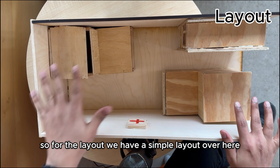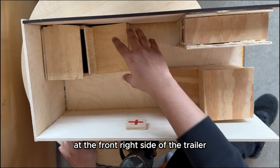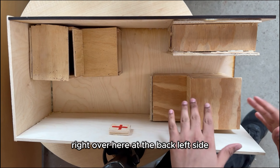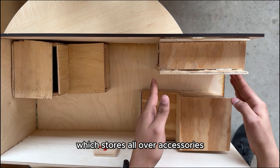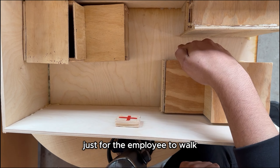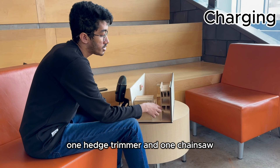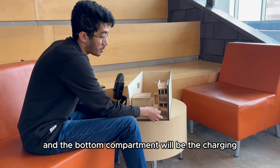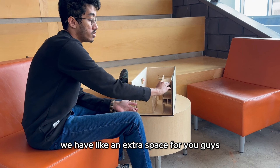For the layout, we have a simple layout where this is the front and this is the back end of the trailer. At the front right side of the trailer, we have one mower parked, and then the other mower on the opposite side at the back left. We have a shelf which stores all our accessories as well as the accessory chargers, and a passage for the employee to walk with an empty space beside it. For charging, we have three grass trimmers, one hedge trimmer, and one chainsaw. This compartment is for charging all accessories, and the bottom compartment is for the charging ports for the mowers, which are the two batteries. At the top, we have extra storage space.